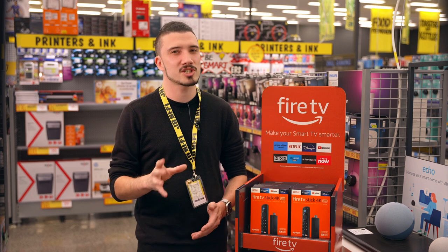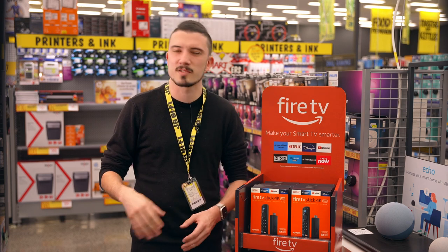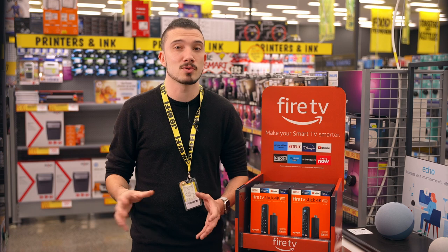The smart side is pretty cool but the picture has to look good too, right? I won't bore you with heaps of geeky tech speak or buzzwords, but you can rest assured that the Amazon Fire Stick 4K is going to deliver the best no matter what you're watching.